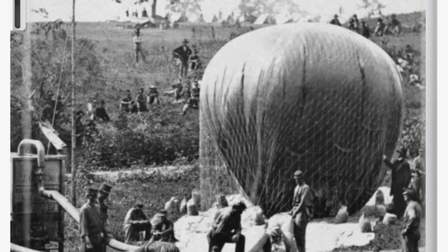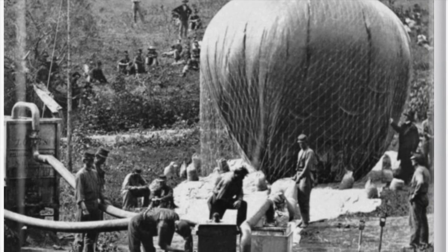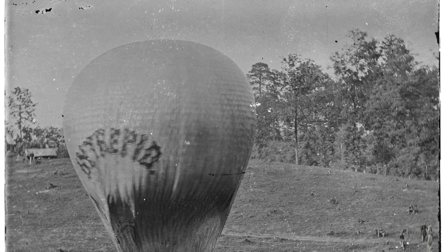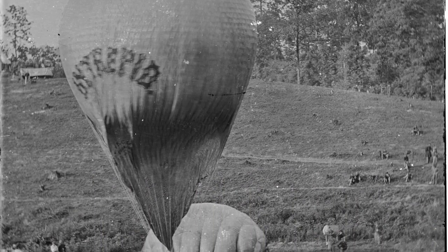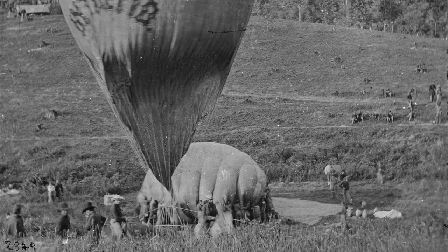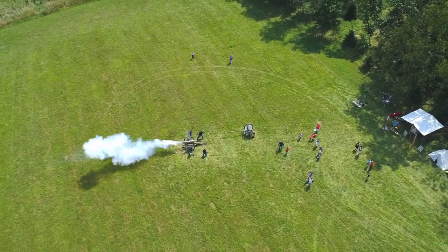Smaller balloons could carry fewer people, and the smallest — including the Eagle and the Excelsior — carried only a single person. Most balloons during the Civil War were used in the Eastern Theater, especially during the Peninsula and Seven Days Battles from March to July of 1862. On only one occasion were balloons used in the Western Theater, during the Battle of Island No. 10. Balloons have been an effective means of recon and directing artillery fire since the 1860s.